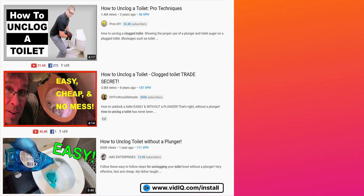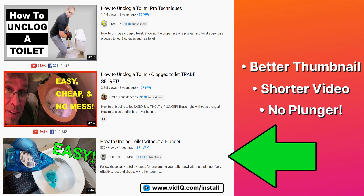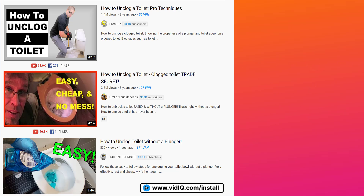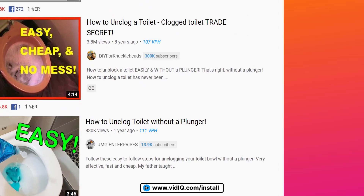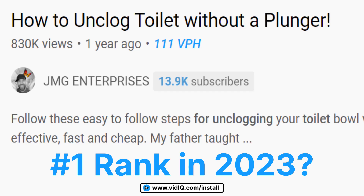Why is this? Well, I would argue that the thumbnail is more modern and more eye-catching, it's a shorter video providing a quicker solution, and the title offers a fresh incentive. This would seem to suggest that the video likely offers a more attractive, better solution to the viewer. And I wouldn't be surprised if this video tops the search rankings in years to come. And we've learned all of that from views per hour.